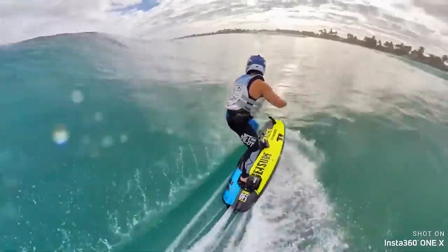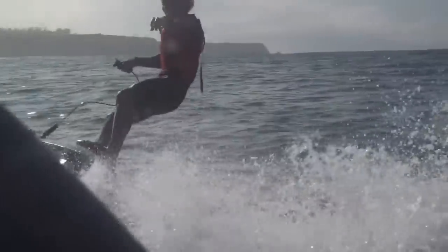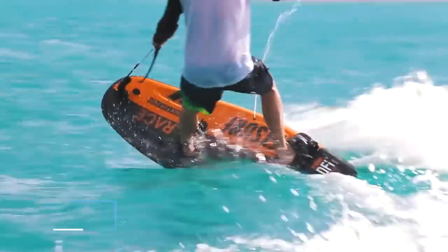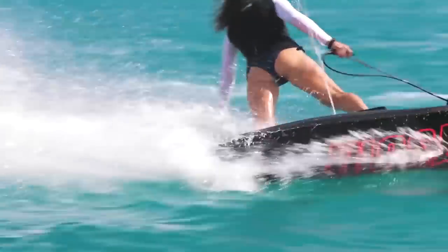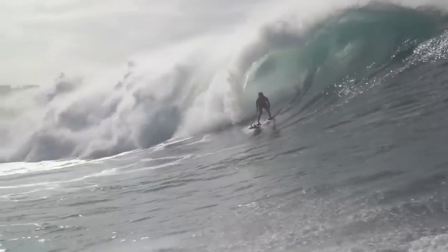Power is controlled by a simple handheld throttle, and cornering is achieved by the riders shifting their body weight, much like on a traditional surf or wakeboard. Prices for the JetSurf start at $9,300 for the entry-level Sport and go all the way up to $14,230 for the Race Titanium.